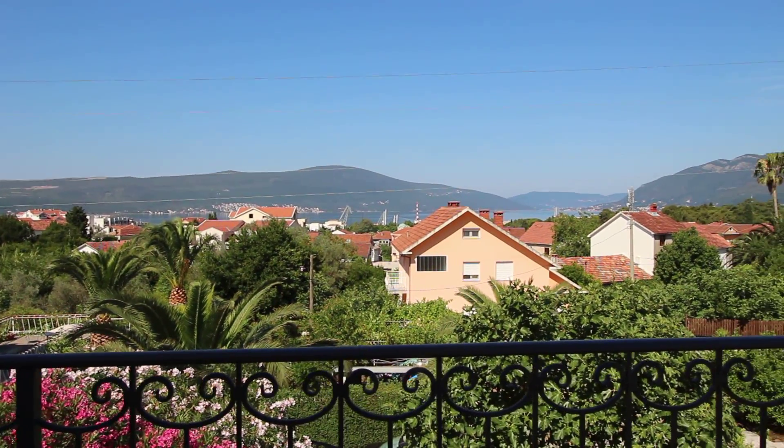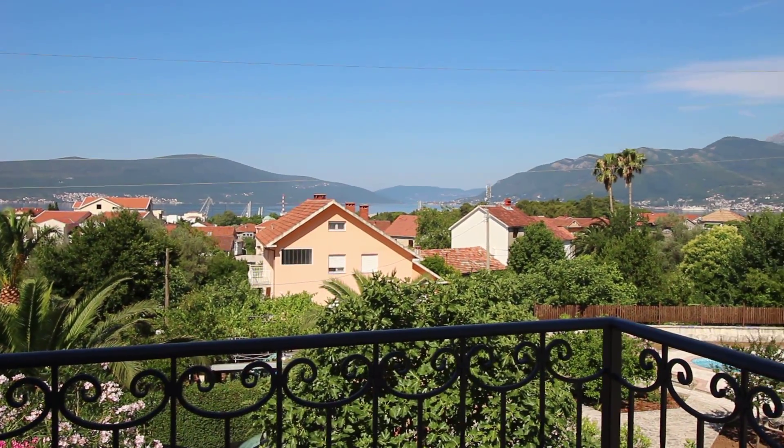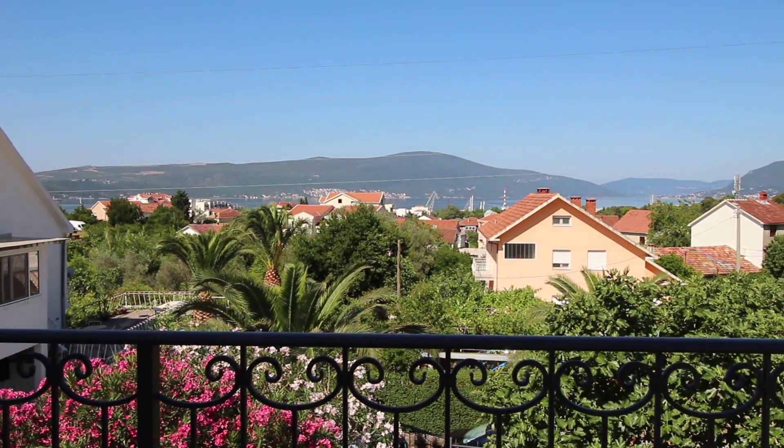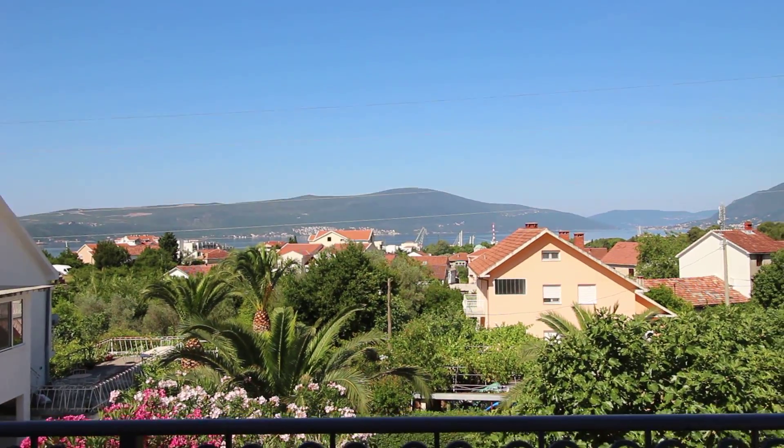This is an NT Realty presentation of this house in the Tivat Centre. You're just slightly elevated here, directly above Port of Montenegro.